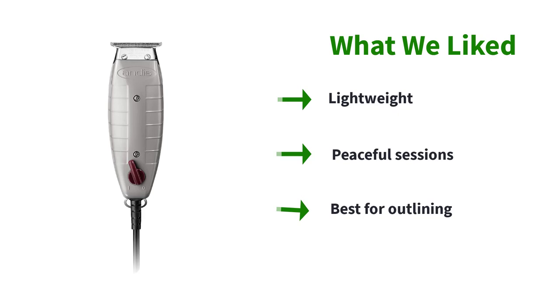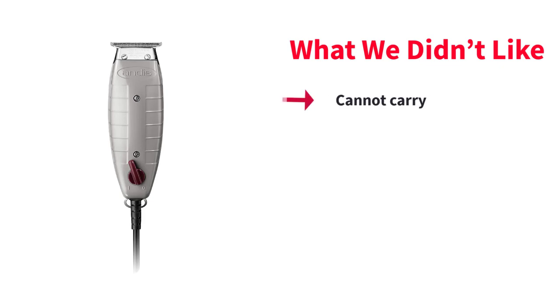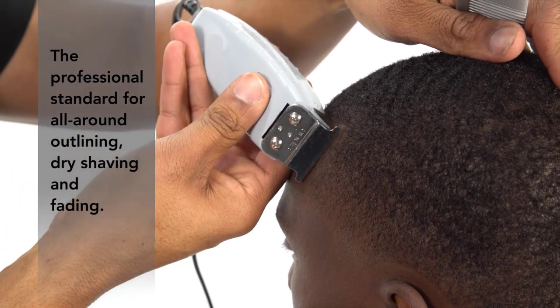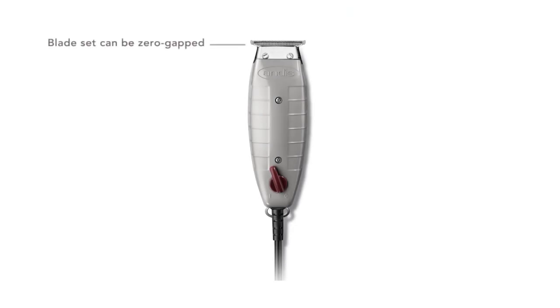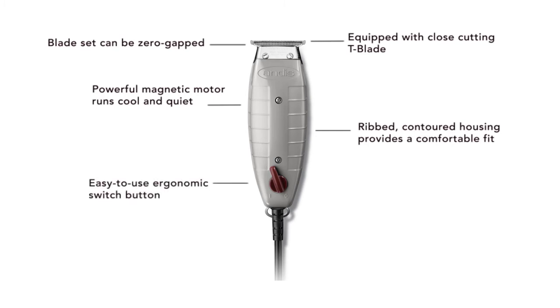This trimmer best serves in designing detail and crisp outlines. You can also use it for fading and dry shaving. However, the trimmer is corded and requires a plug-in for operation, though the corded feature is advantageous for those who prefer long trimming sessions. Unlike other trimmers, there would always be a question of durability because of its hard plastic body, so you have to handle it with care. The replaceable blades and guards increase the long-term ownership cost, and its maintenance can also lead to hefty investment. On top of it, the trimmer is not an ideal machine for long beards.